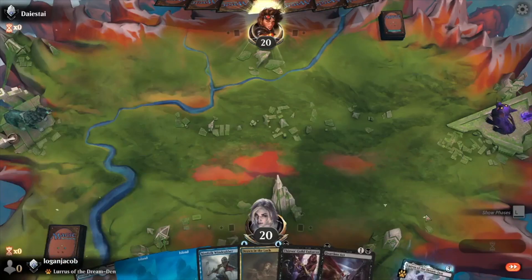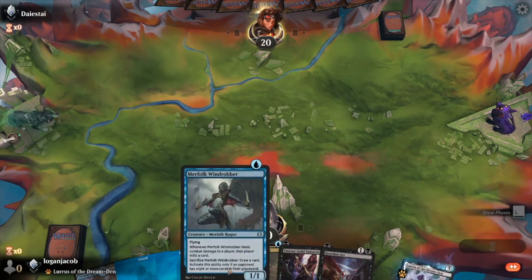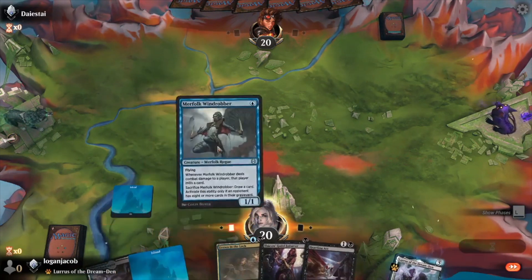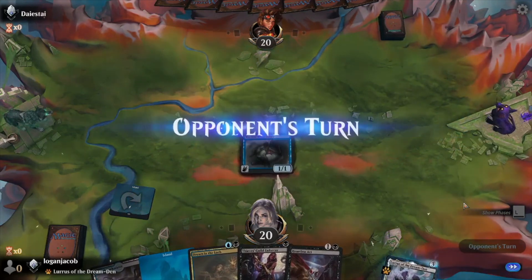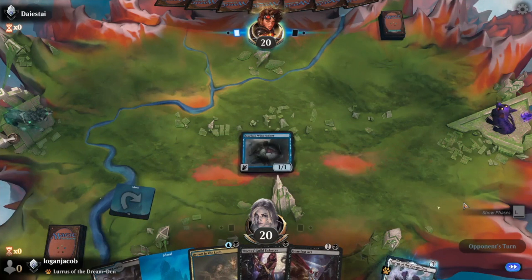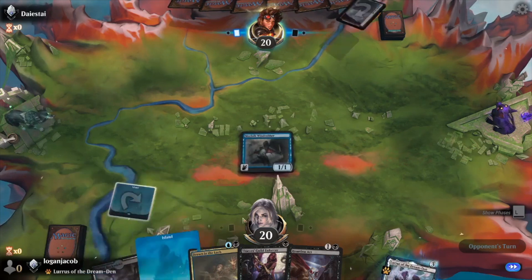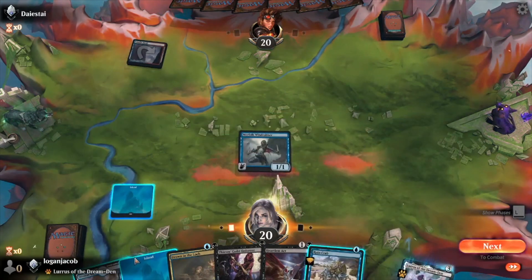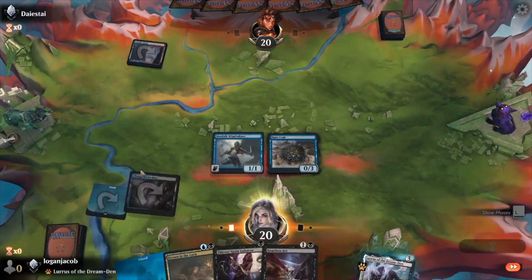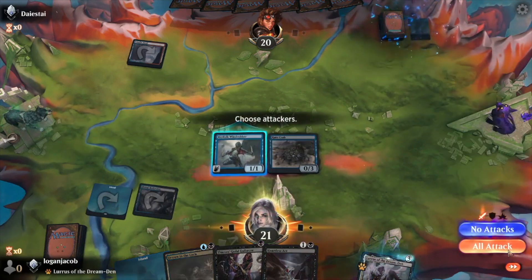Okay, that looks decent. I usually prefer to start with a Ruin Crab out there, but that's okay — we can start with the Wind Robber. Play an Island and a Wind Robber, say go. Probably would have made more sense to play the Backwater since it comes in tapped, so I'd have access to black mana next turn. But what we'll do is play a Ruin Crab and mill them for a few. Then we can go ahead and attack for one.